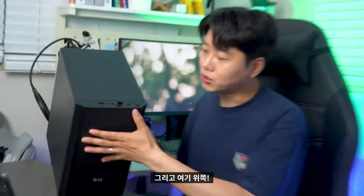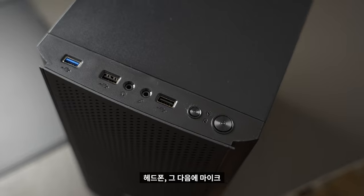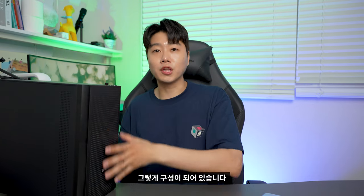위쪽에는 USB 연결, 헤드폰, 마이크, 그리고 또 USB, 재시작, 전원 버튼이 심플하게 구성되어 연결해서 사용할 수 있도록 되어 있습니다.